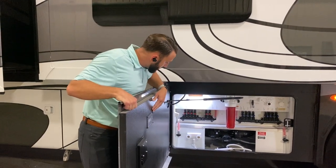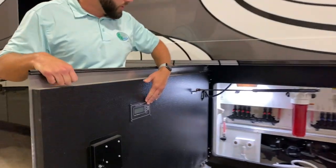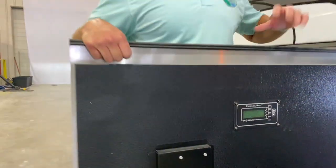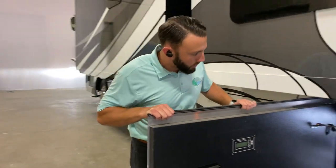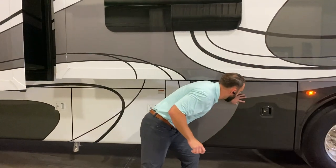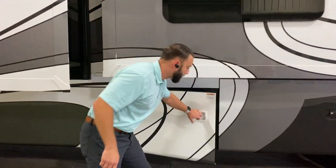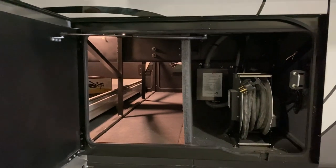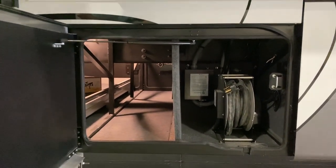You're going to have a nice control panel on the inside of the bay door that allows you to check your tank levels without having to run back and forth inside the coach. It's a great feature you typically don't find until you get into million-dollar motorhomes. In this compartment, you're also going to have your power cord reel — that's a standard feature.